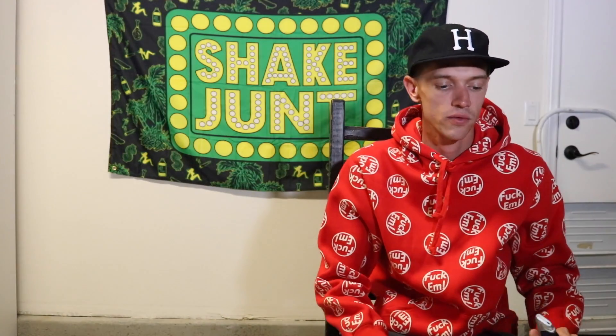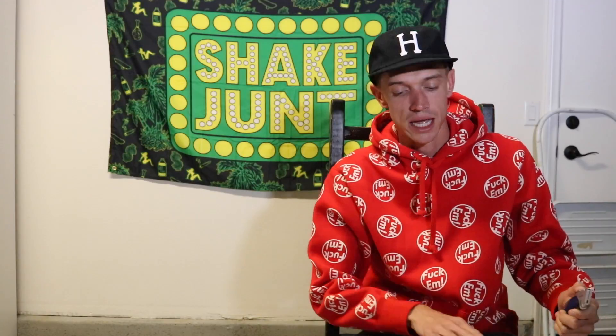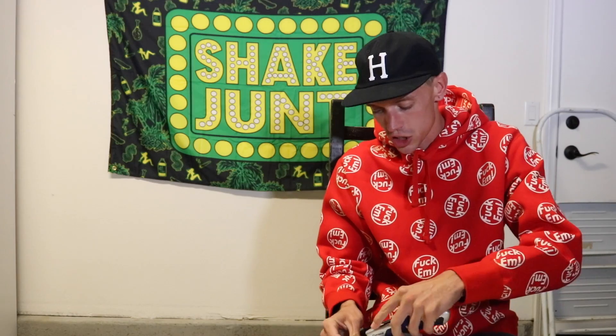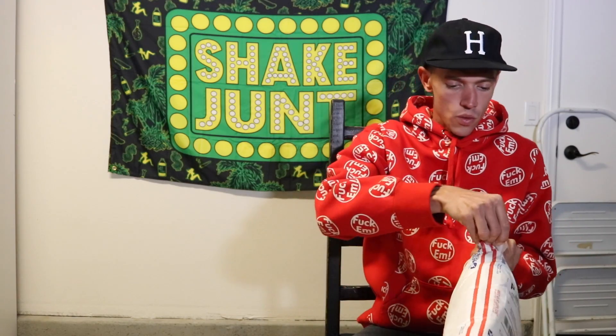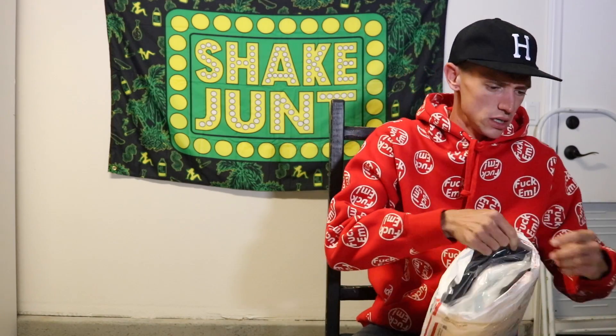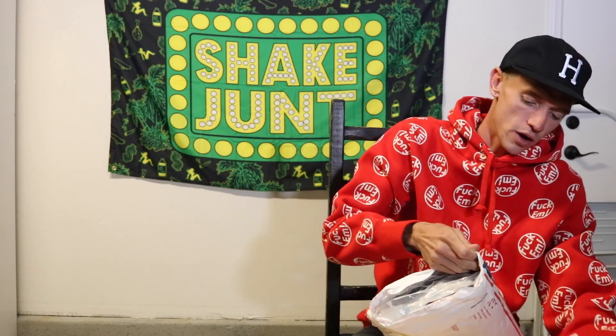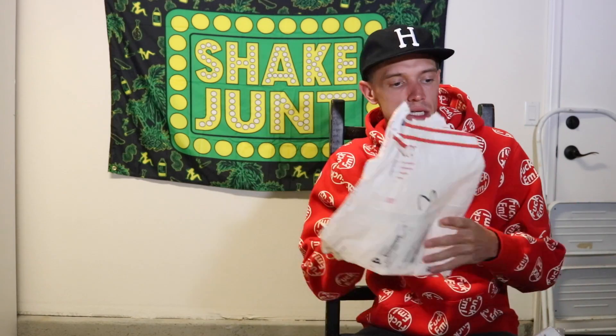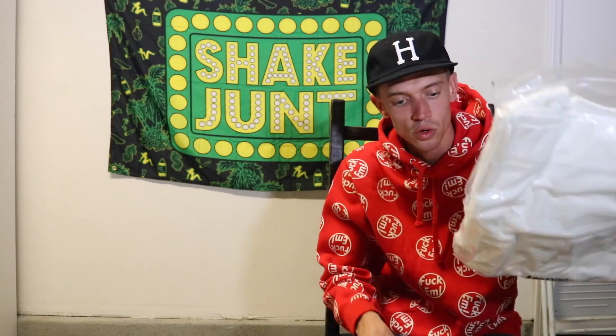So without further ado, let's get into it. All right, first package — in the envelope we have one shirt and two crew necks.